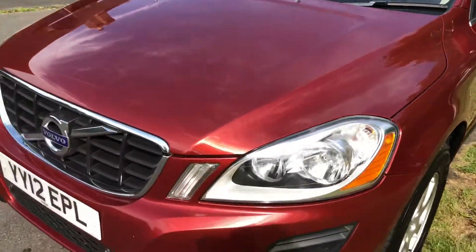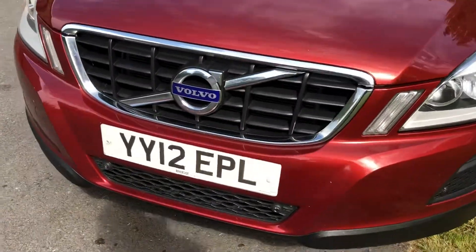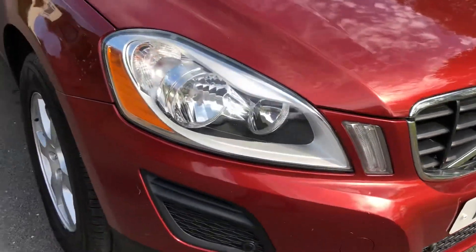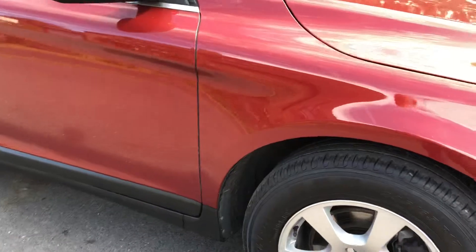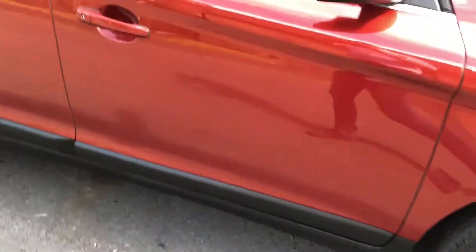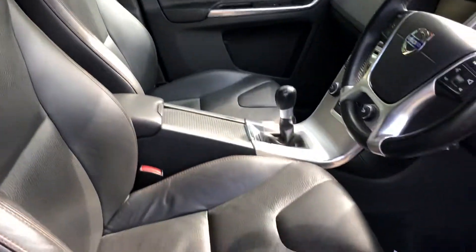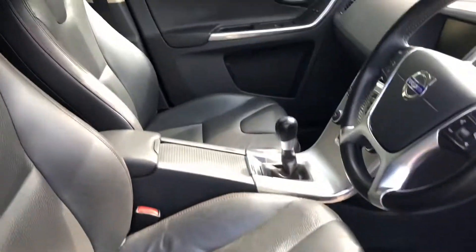It's a lovely colour — it really suits it, a great-looking bit. Look at the dark-tinted rear windows and the deep-red metallic. So, 124,000 miles — it certainly doesn't look it.